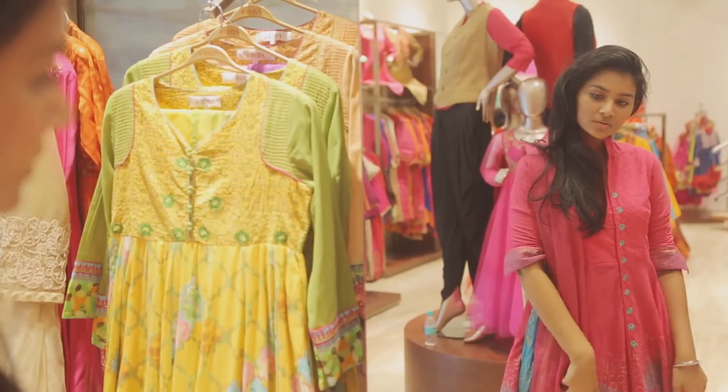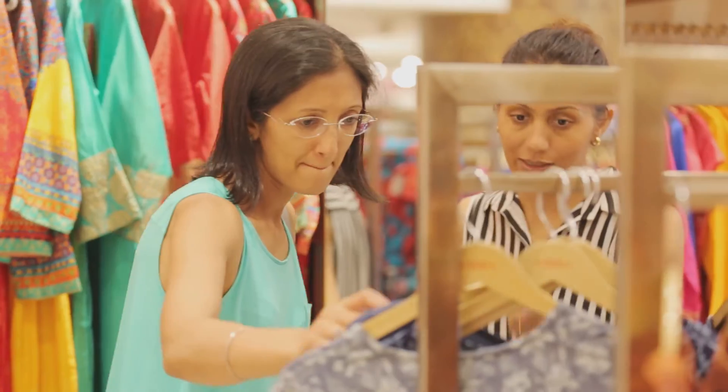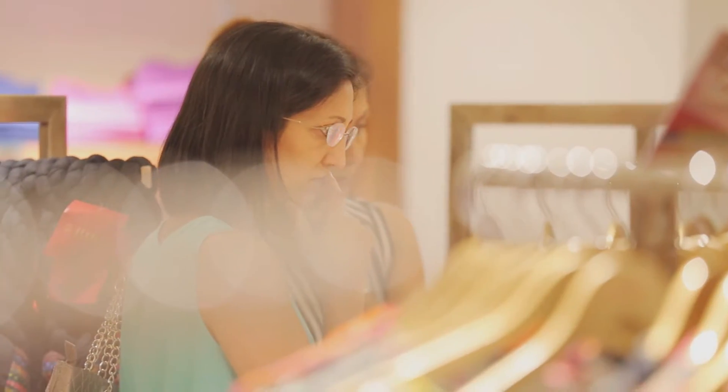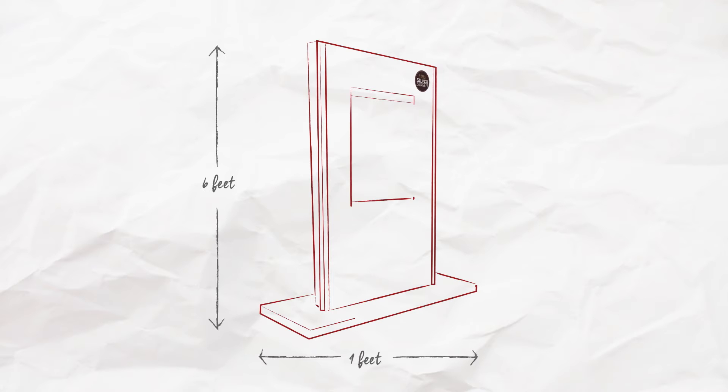India's leading women's ethnic wear brand, Biba, wanted to address this universal problem, so as to help shoppers make the right informed decision when it comes to spending their hard-earned money. This is where we came in. We decided to create a device that was truly one of its kind — the Biba Silver Screen.